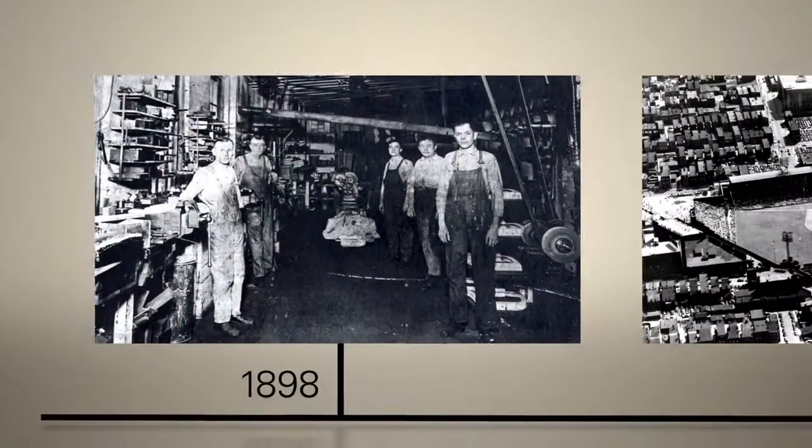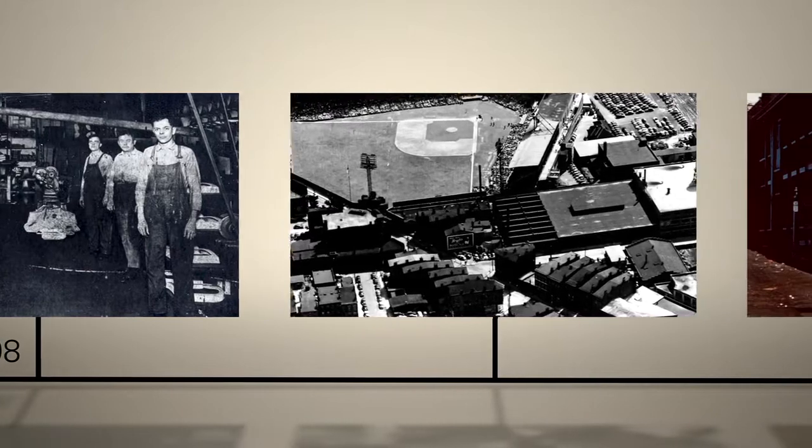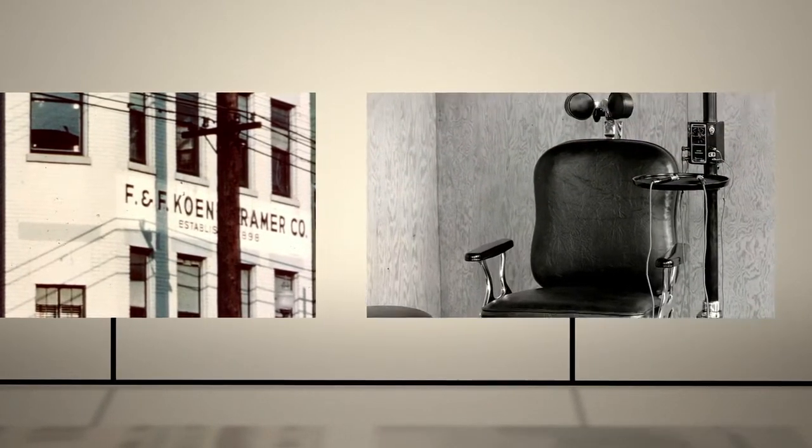Hard-working German immigrants founded Reliance in downtown Cincinnati in 1898. Their work ethic and engineering expertise remain the foundation of our manufacturing culture.